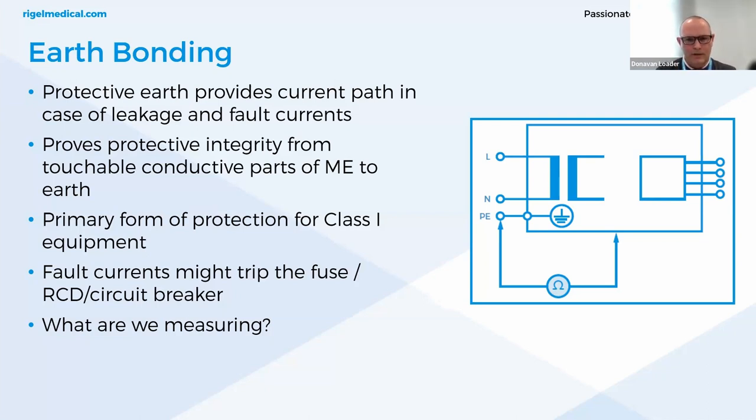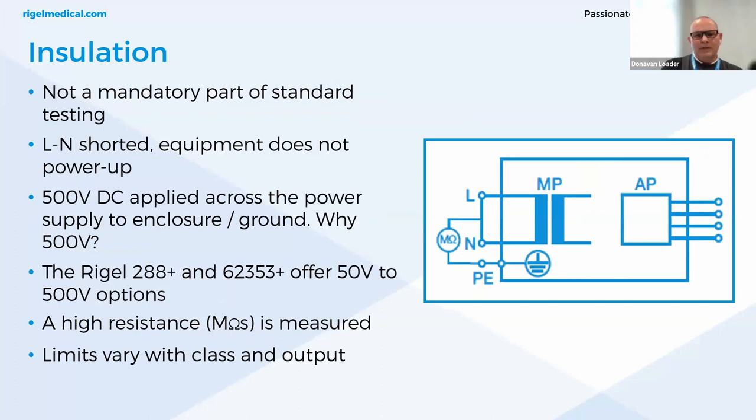Visual checks provide some safeguarding, but poor contact and film resistance can be inconspicuous, making them quite challenging to notice. Earth bonding is the primary form of protection for class 1 equipment. Fault currents might trip the fuse, RCD, or circuit breaker, providing an additional layer of protection. The resistance measurement is taken between exposed connectors and protective earth — the lower the value, the better the bonding. Limits are always stated in the standard, and measuring currents are typically between 200 milliamps and 25 amps, depending on the phase of the life cycle of the medical device.